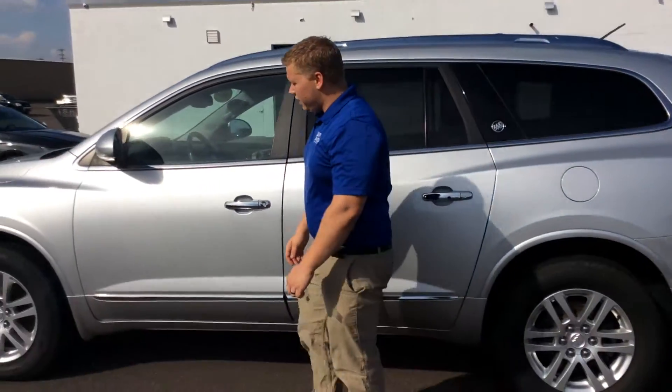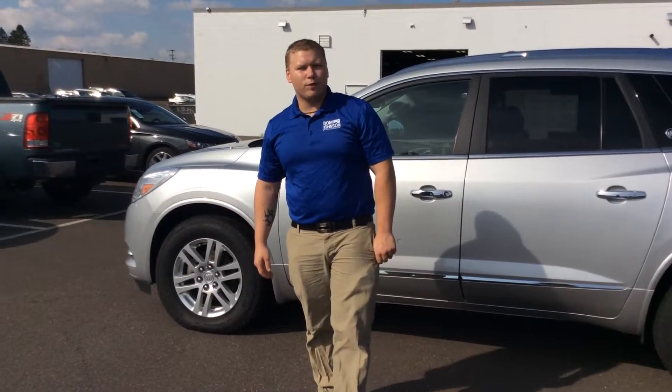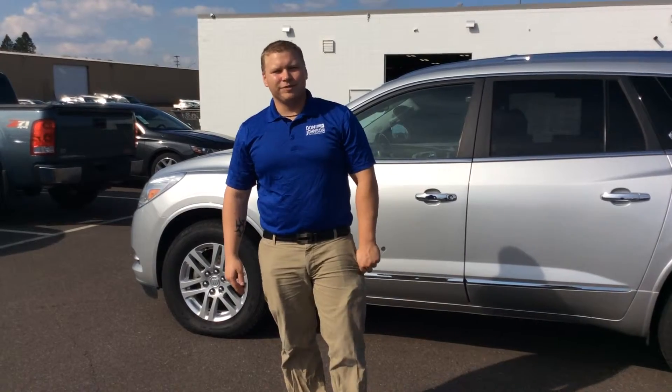If you want to take a look at this vehicle today, you can either stop on down and ask for Jeff, or you can call me at 715-475-1416. Thank you. Bye-bye.